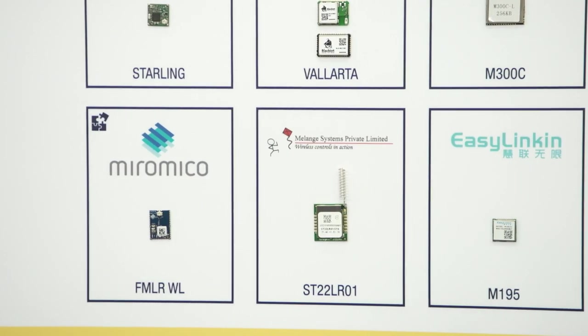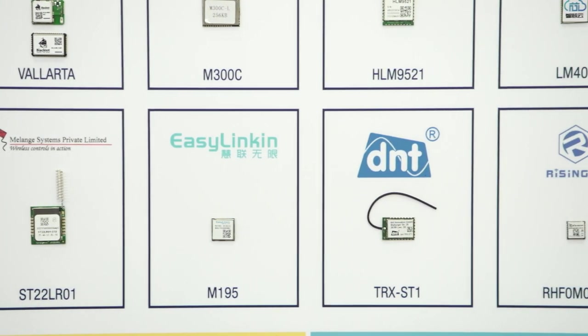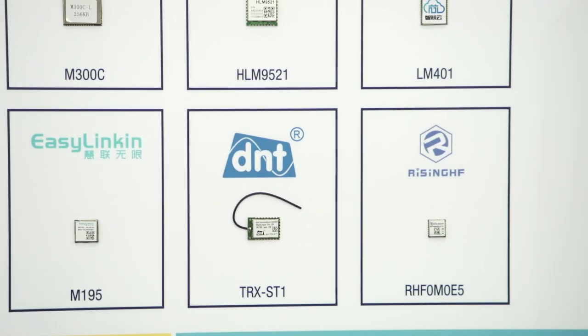Some modules are open, so you can program them with your own code. And some are already programmed and can be easily controlled by AT commands.